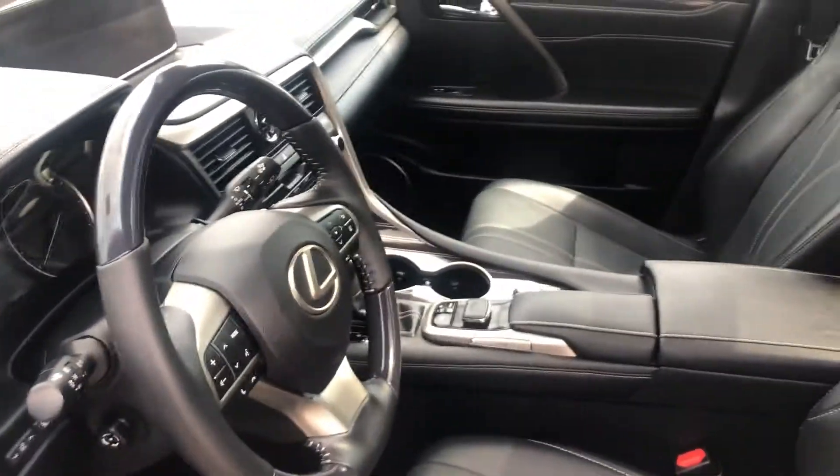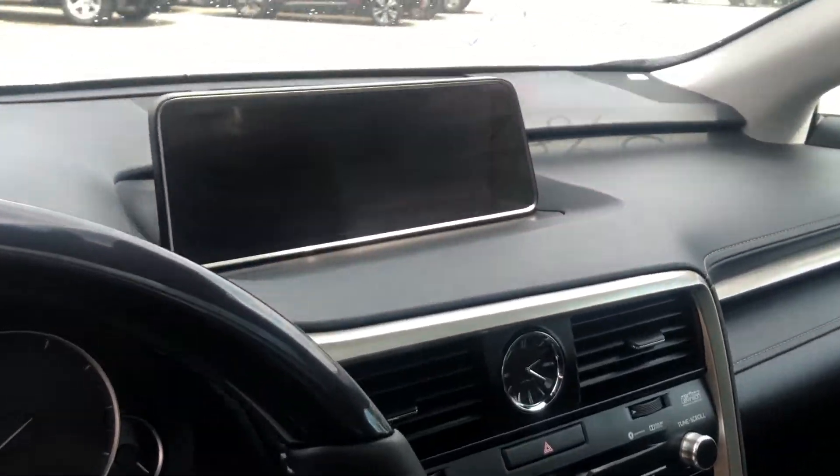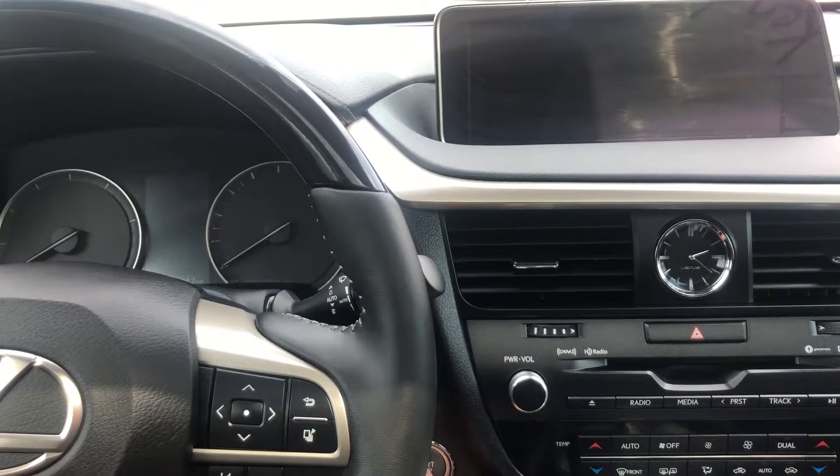And the beautiful Lexus interior. Let's go ahead and start it up.